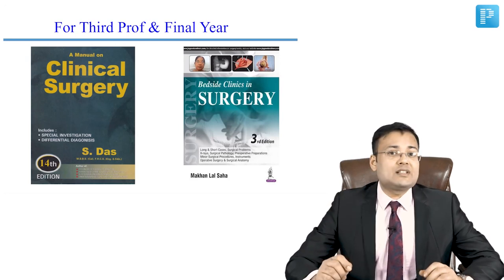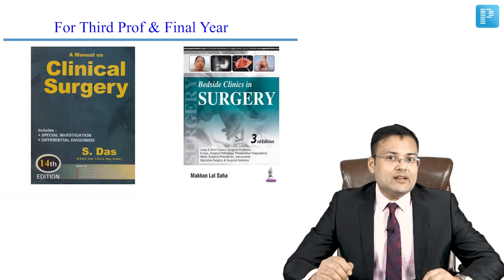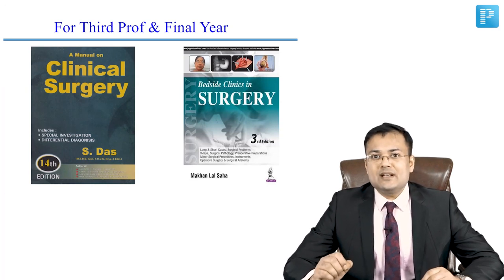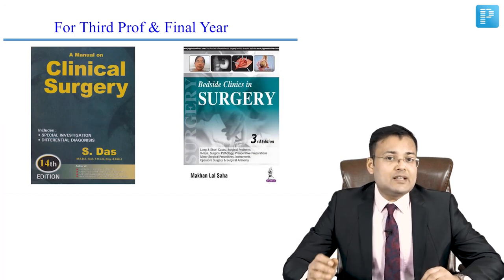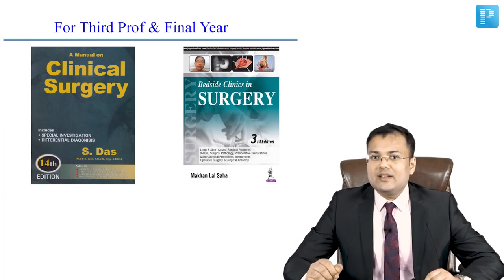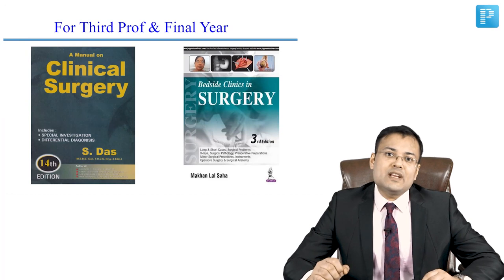All the viva questions are discussed in the format asked in university exams — instruments, tubes and catheters, procedures, X-rays, and barium images. Long cases and short cases are discussed individually in Bedside Clinics by Makanlal Sahar. So you should go for Makanlal Sahar for cases.